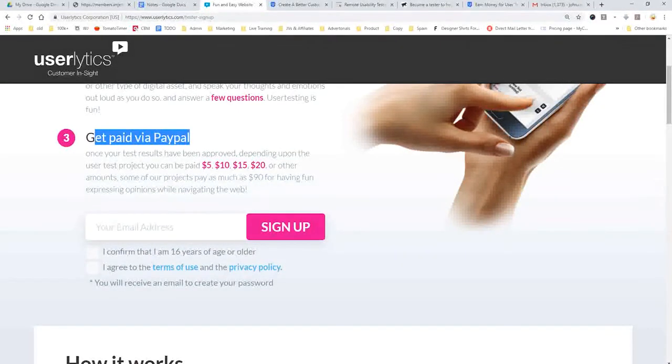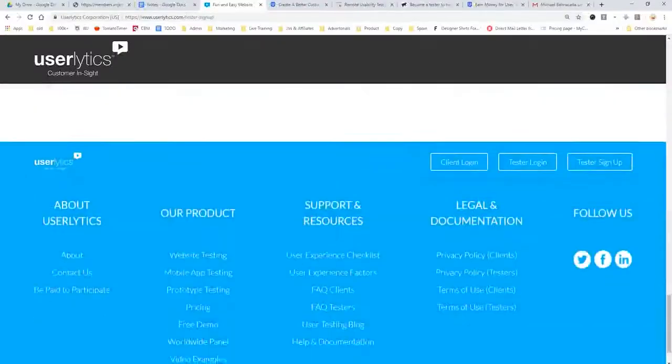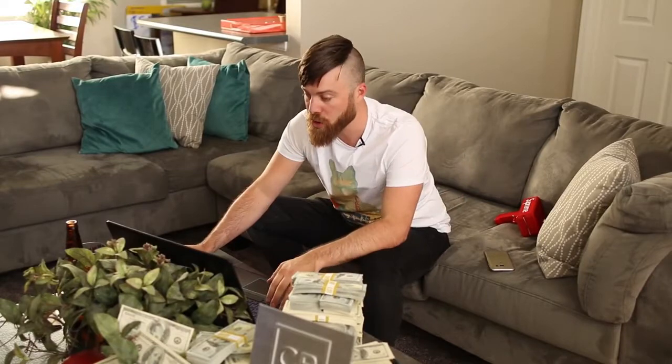You get paid via PayPal — the money is sent straight to your PayPal. You can get $5, $10, $15, $20, and some projects will even pay up to $90 just for navigating the web. You can be as young as 16 years of age to do this, so even if you're 16 or 17 you can make money deposited straight to your PayPal account. You can go and sign up on your own.